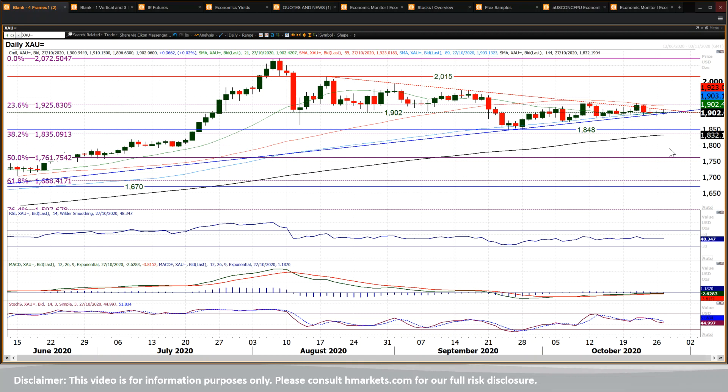We're looking for direction and I think you're going to get it from the dollar, and you may well have to wait until the US election to get that. Subsequently, you're looking at a close above 1933, which is the October high. You've got a close above that, you really do start to get a bit of traction.